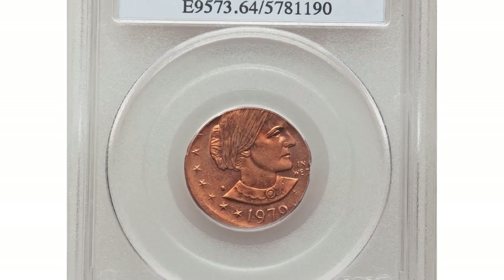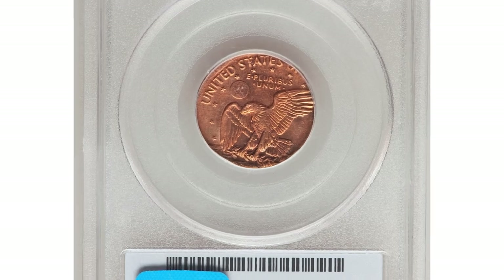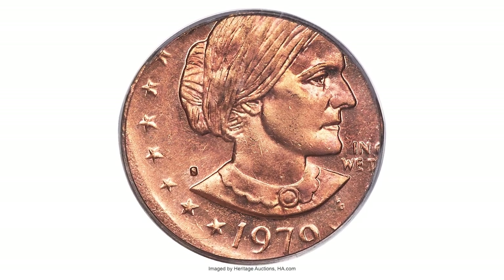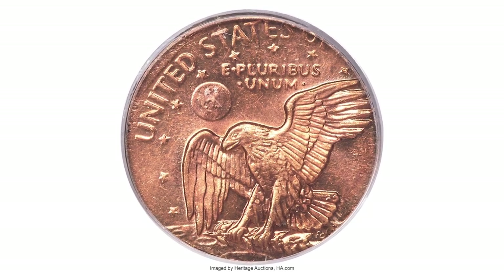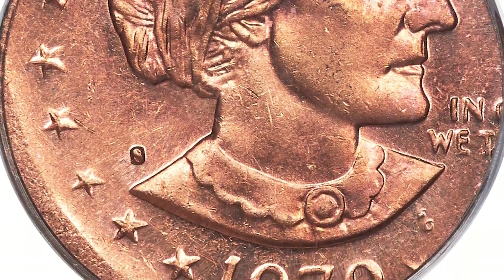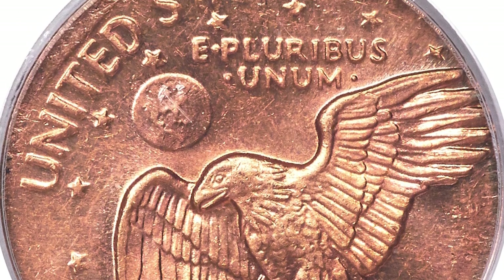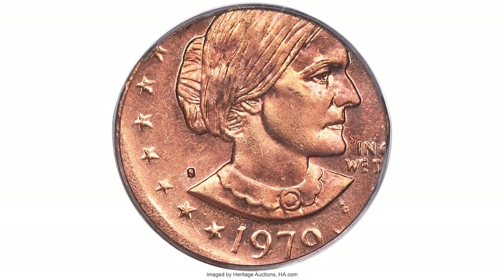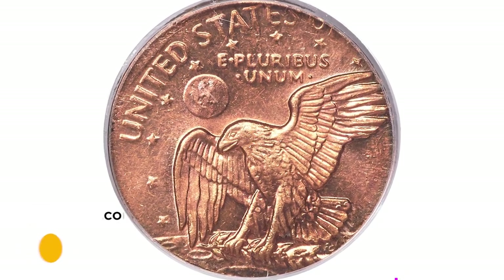This is a 1979-S Susan B. Anthony dollar struck on a cent planchet, graded mint state 64 by PCGS. Struck from a very early die state with significant proof-like reflectivity in the fields and satiny luster on the relief elements. The strike is aligned with the lower left obverse, with the date and most of Anthony's portrait visible. On the reverse, the entire eagle and 'United States' are visible. The flan is copper red in color and free of bothersome carbon spotting. It was sold for $6,300 at Heritage Auctions.